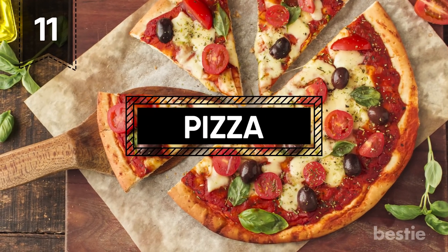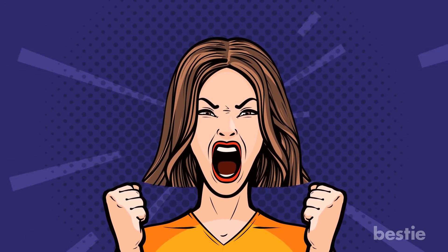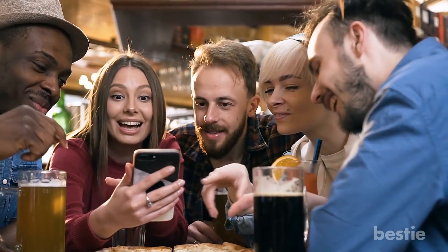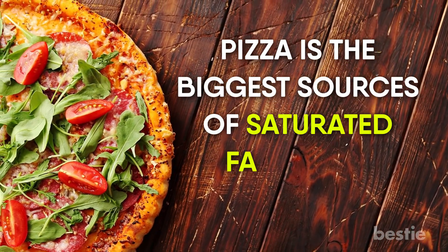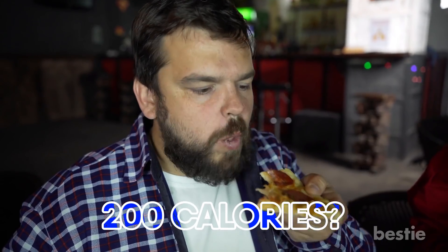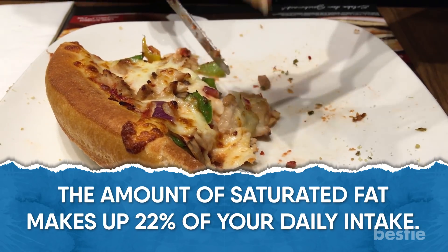11. Pizza. Yeah, I know, it seems like we're really going too far with this list, but this is for your own good. Pizza is the biggest source of saturated fat in the American diet. Did you know that a single slice of cheese pizza can be over 200 calories? The amount of saturated fat makes up 22% of your daily intake.